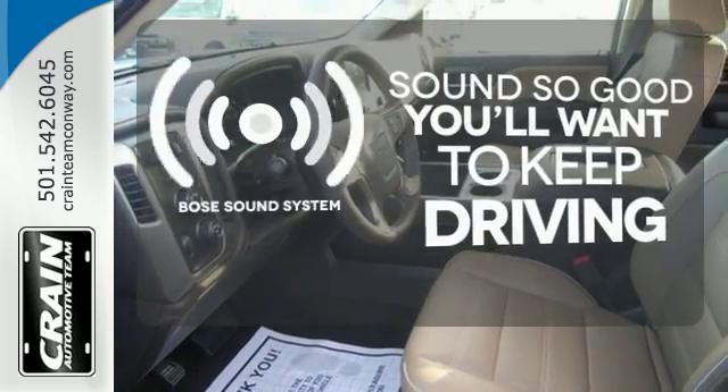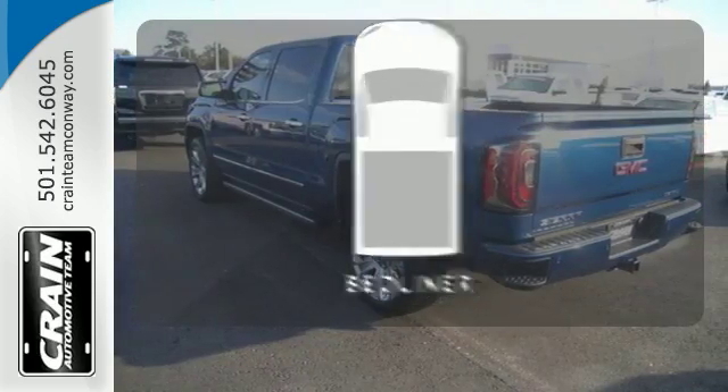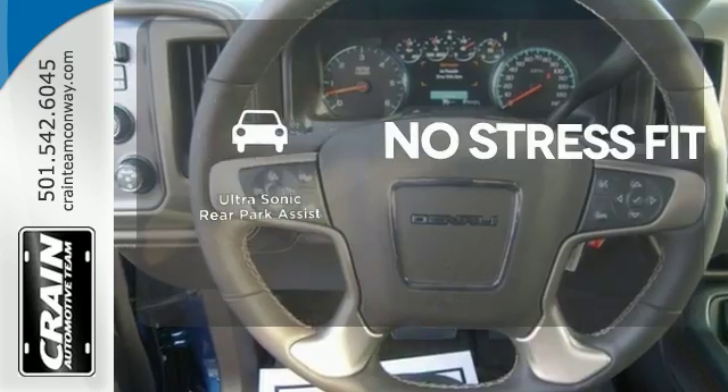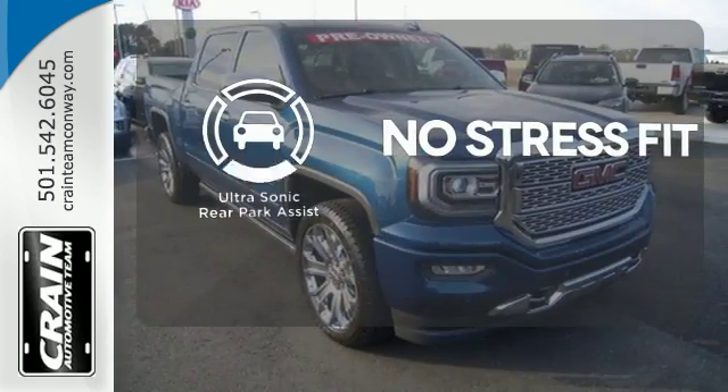You might drive just to listen to the Bose sound system. Protect your truck from dings and dents with the bed liner. Say goodbye to dinged bumpers with the ultrasonic rear park assist.